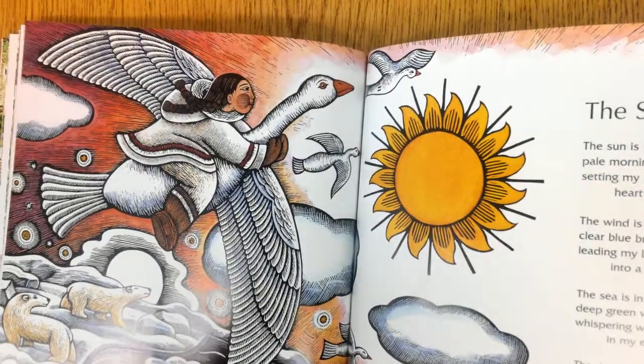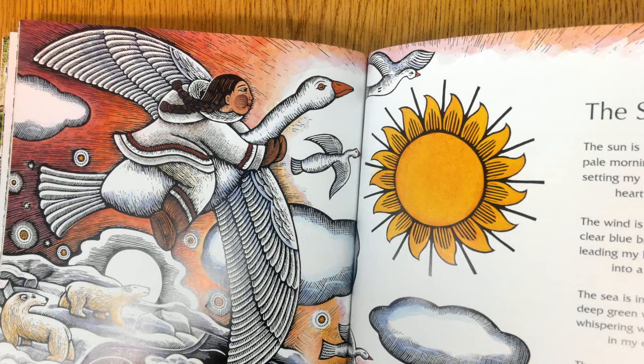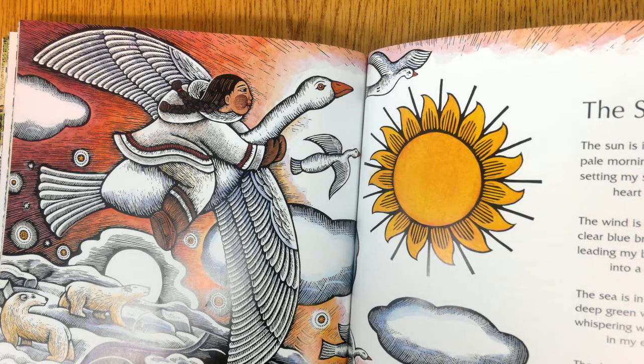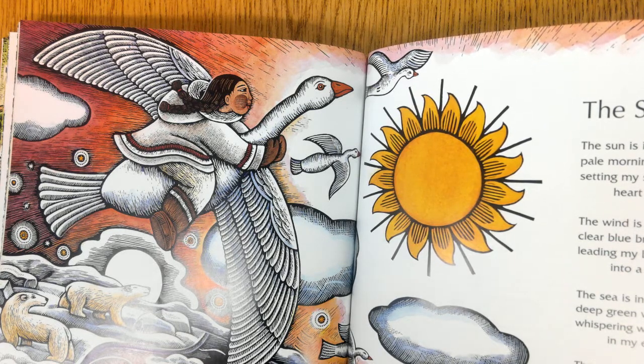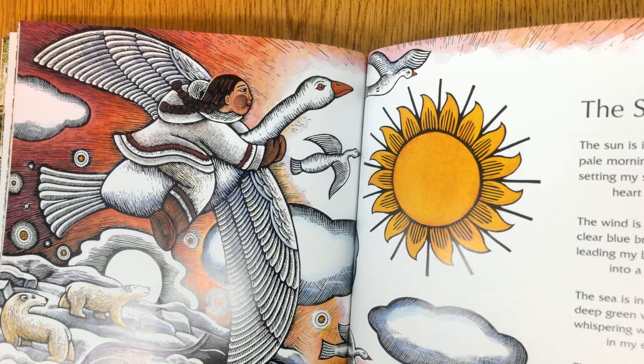The Sun in Me. The sun is in me, pale morning flames setting my still sleeping heart alight. The wind is in me, clear blue breath leading my bare feet into a new day. The sea is in me, deep green waves whispering wild music in my ears. The river is in me, dark brown water swirling in questions around my head. The moon is in me, sad silver beams painting my dreams with shadows.